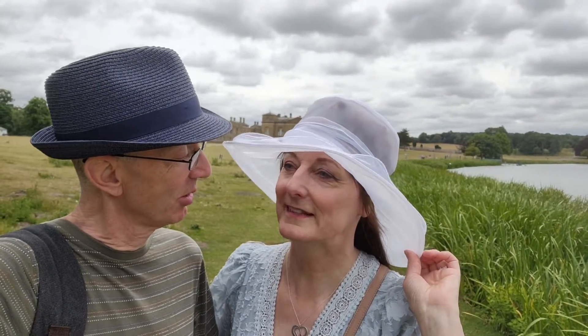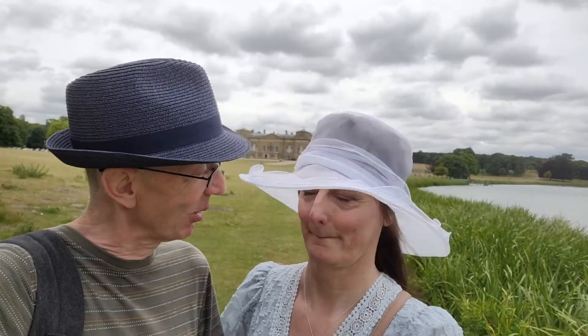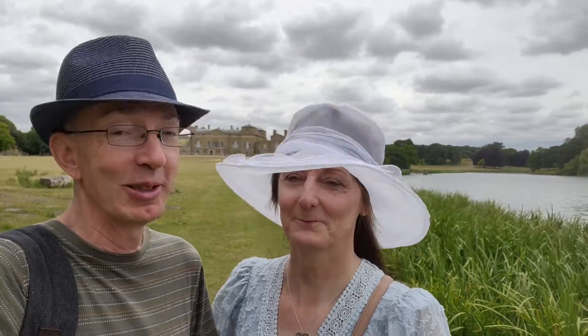Debra's got her posh hat on today so she looks lovely, because we're at a deer park. We're just in the process of looking for a spot for our picnic lunch and it has to be just a nice spot — not too windy, not too sunny, not too bird pooey, just perfect. We will find Debra the perfect nice spot.